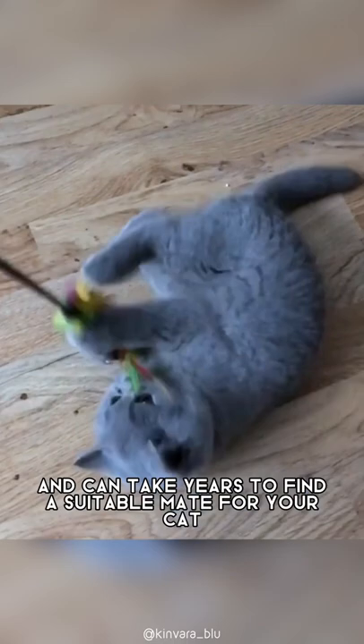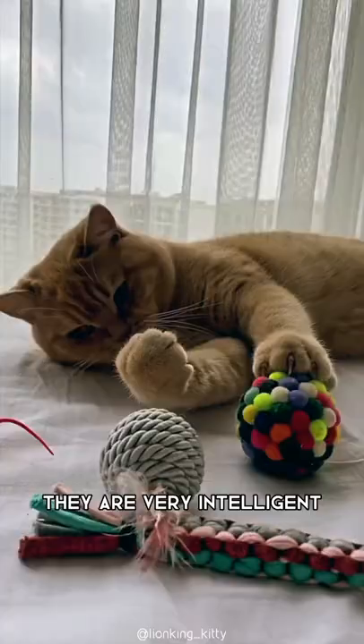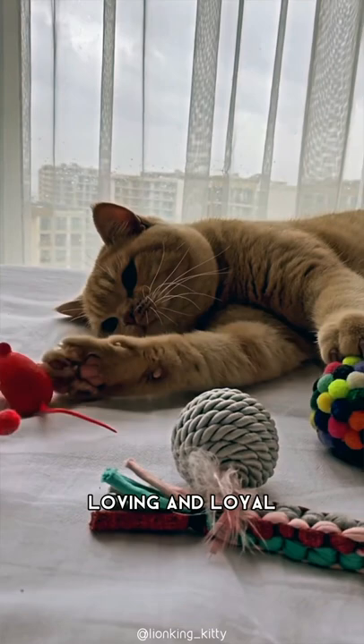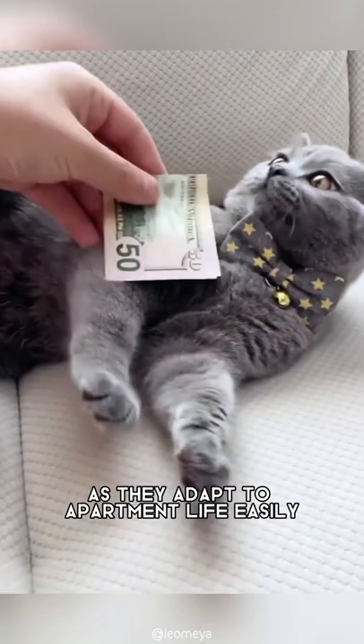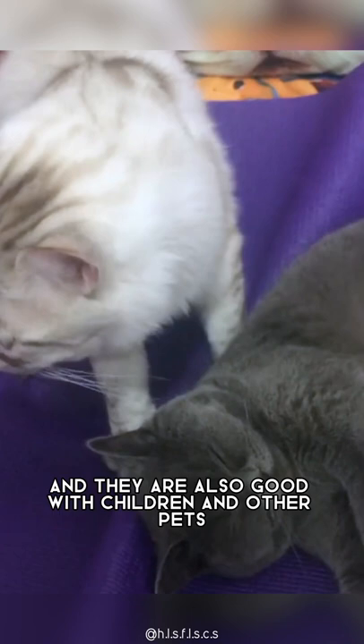British Shorthairs are big, soft, and cuddly cats with an affectionate nature. They are very intelligent, loving, and loyal, but not over-friendly to strangers. They are also a perfect apartment companion, as they adapt to apartment life easily. If they get enough attention from their owners, they are also good with children and other pets.